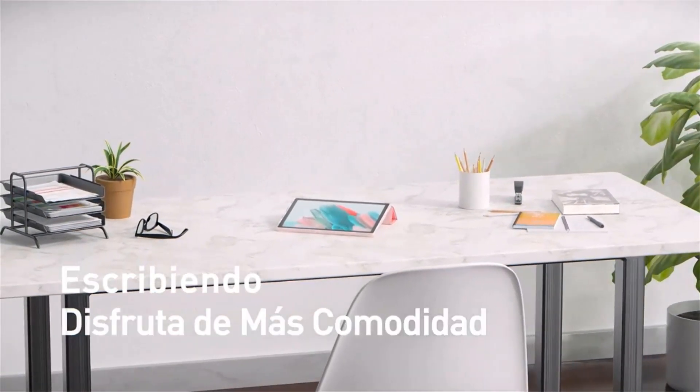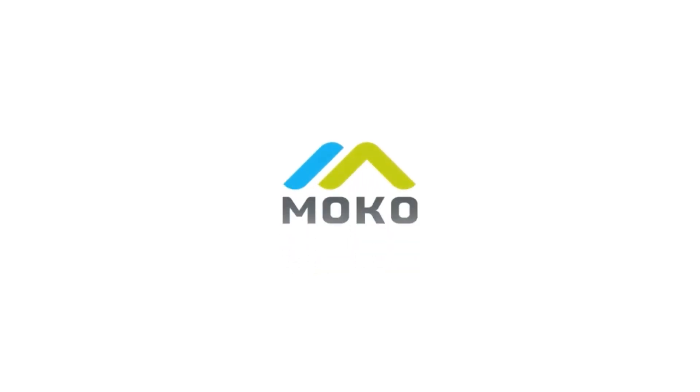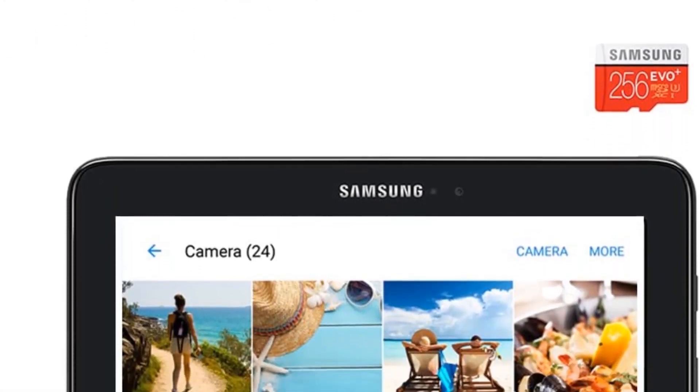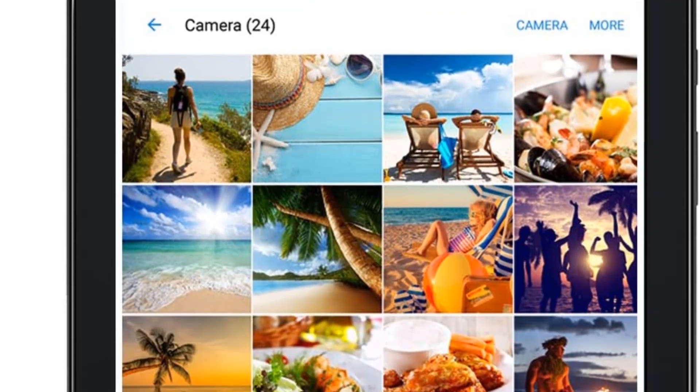Samsung chose to go with high-quality plastic for this tablet, in stark contrast to the all-metal construction that Apple usually prefers for their iPads. Although this doesn't have the same premium feel, that doesn't mean that this is of bad quality. It can take a few nicks and bumps without denting like metal.